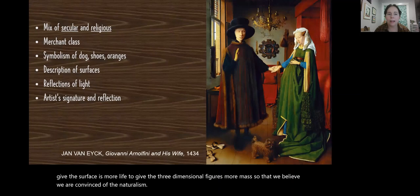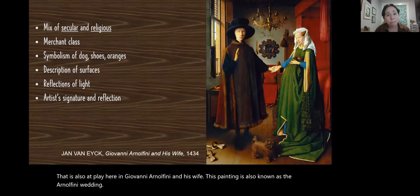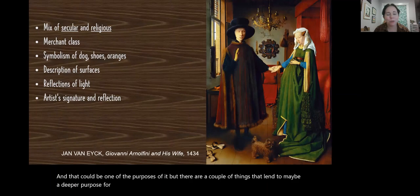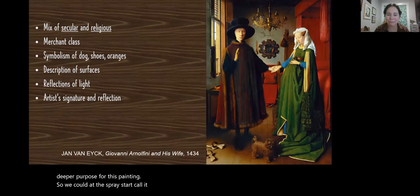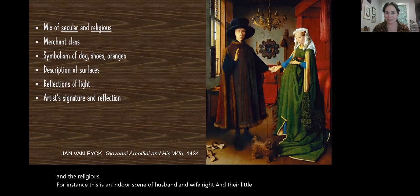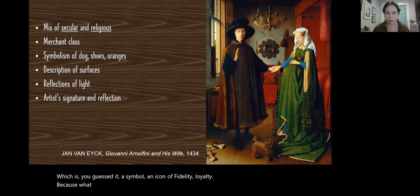That is also at play in Giovanni Arnolfini and His Wife, also known as the Arnolfini Wedding. There are a couple of things that lend to maybe a deeper purpose for this painting. You could call it a portrait — one that definitely mixes the secular and the religious. This is an indoor scene of husband and wife, and their little dog, which is a symbol, an icon of fidelity and loyalty, because dogs are man's best friend and that comes from age-old ideas of dogs as symbols of loyalty.